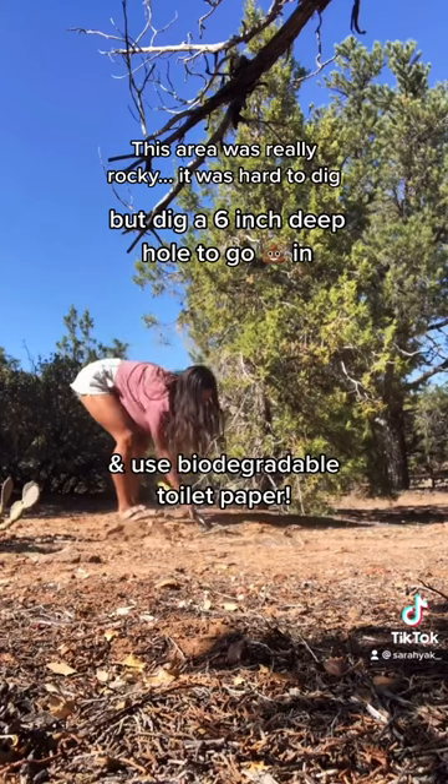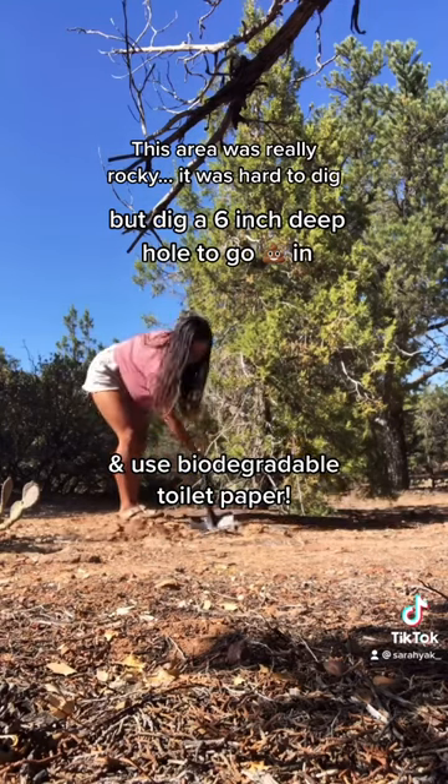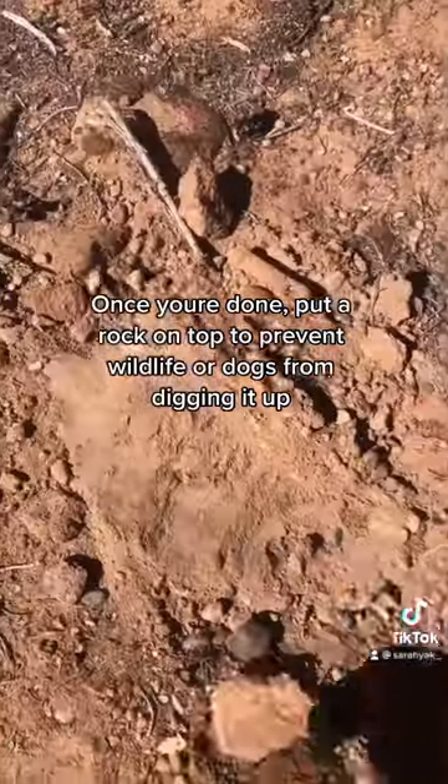Use biodegradable toilet paper. Once you're done, put a rock on top to prevent wildlife or dogs from digging it up.